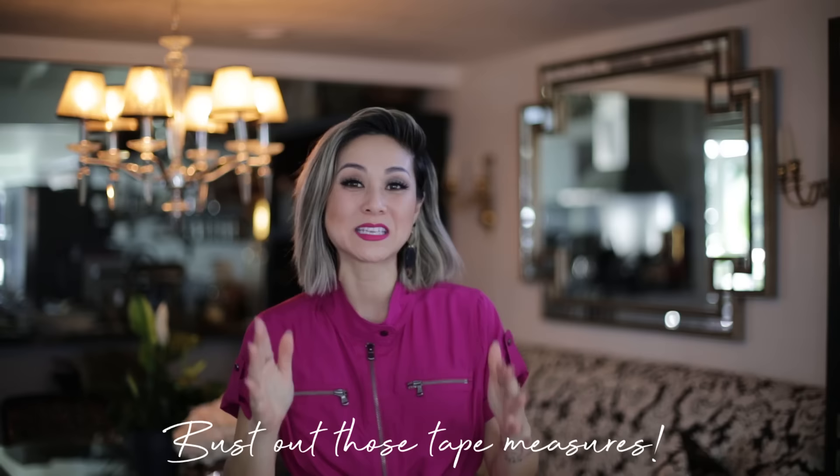Have you ever walked into someone's house and all of a sudden they had a really huge living room and a tiny little fixture? That means the proportion of the fixture is totally off in relation to the size of the room. Interior designers know that scale and proportion is one of the most key ingredients when it comes to designing your space. The first thing you need to do is bust out those tape measures. You absolutely need to understand the size of your space and the ceiling height before you get to sourcing each individual light fixture.